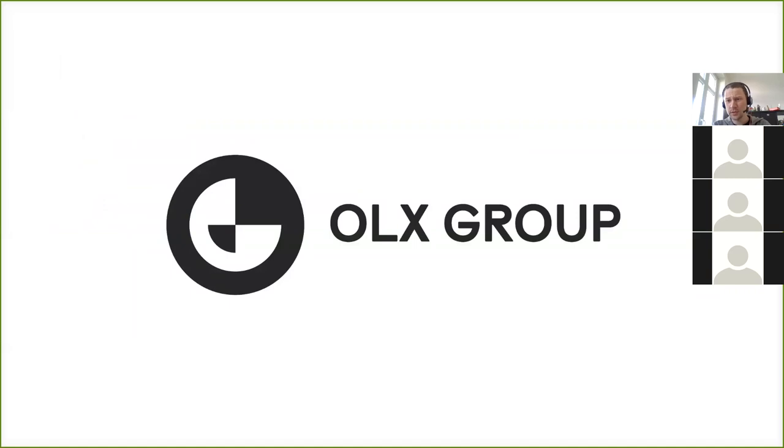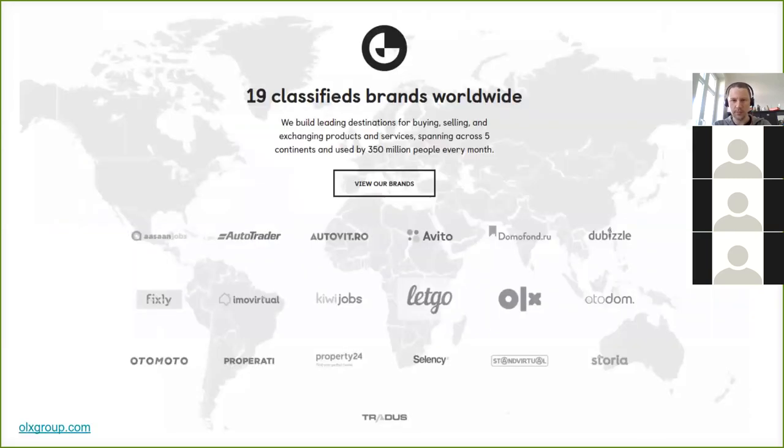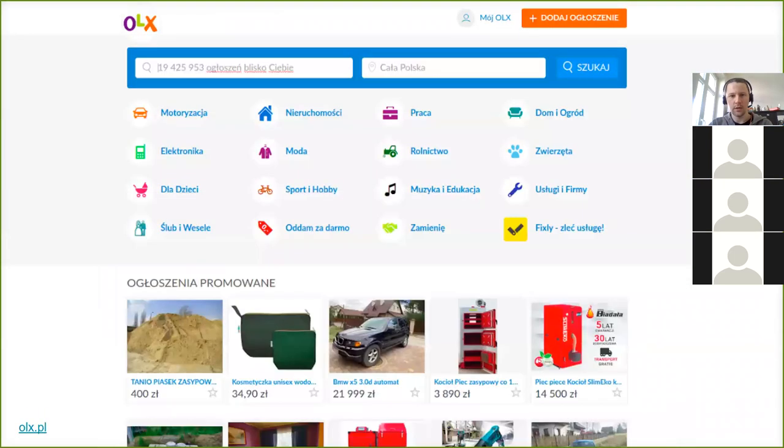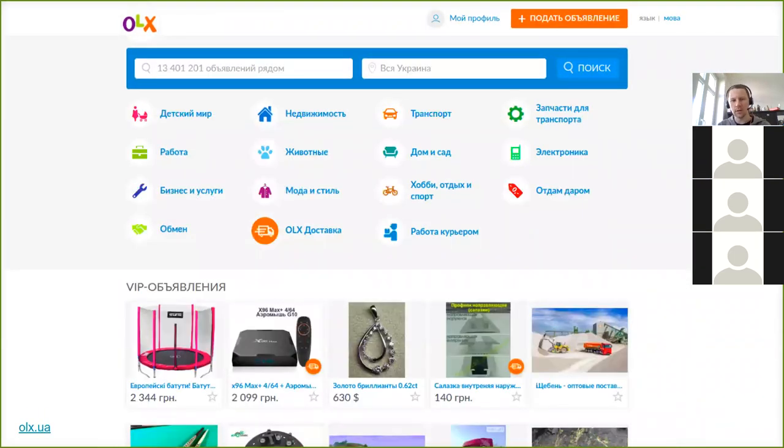So first, I'll start with what Eulix is. Many people in Germany do not know Eulix. Eulix is a brand for online classifieds — places where people go to sell things they don't need and buy things they do need. We have presence in India, Poland, and Ukraine. These are our three biggest websites, but there are many others.